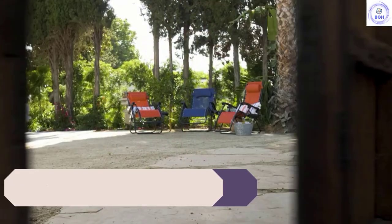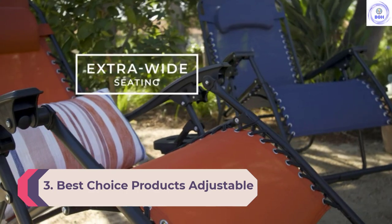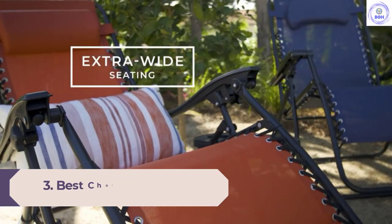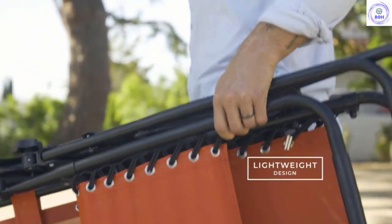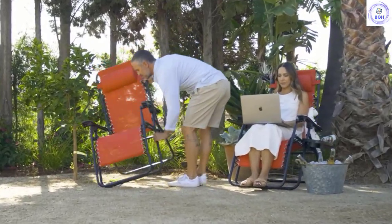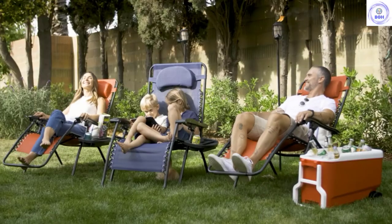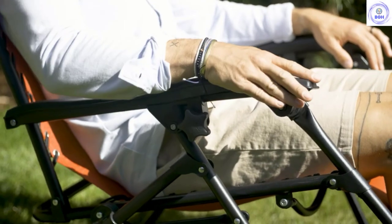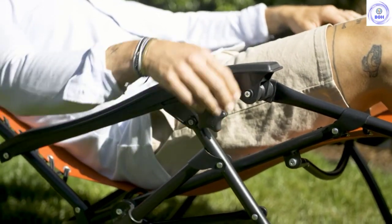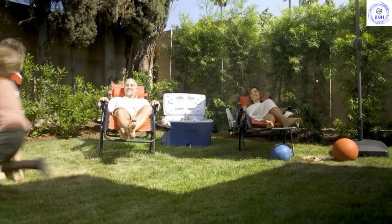Number 3: Best Choice Products Adjustable Zero Gravity. We think the Best Choice Products Zero Gravity chair provides comfort at a really affordable price. At first glance it seems about on par, price-wise, with other Zero Gravity-style chairs, until we realized it's sold as a two-pack. For how comfortable and nice this chair is, we think it's a great deal. We also really like how it reclines and raises easily, and the large drink tray is accommodating.